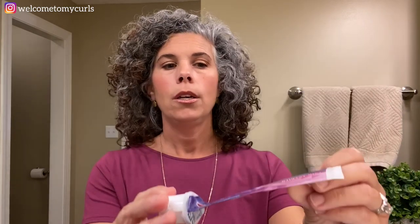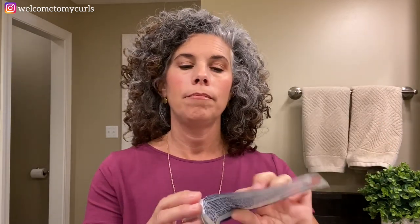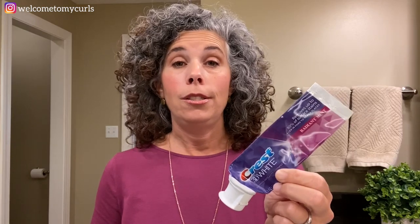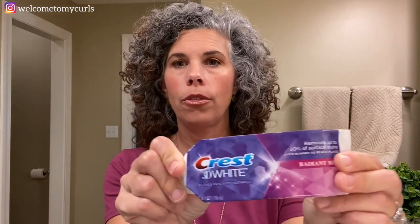Toothpaste — Crest 3D White Radiant Mint. We love this radiant mint gel toothpaste. I like the taste, I like the tingling power, and the lasting tingly feeling it leaves in my mouth. So many other toothpastes — the taste is gone 20 minutes after I brush, but this one stays with me for about two hours. I love the consistency, the way it foams, just everything about this toothpaste. If I brush my teeth I don't want to eat anything for about two hours because the minty tingly is still so strong in my mouth.